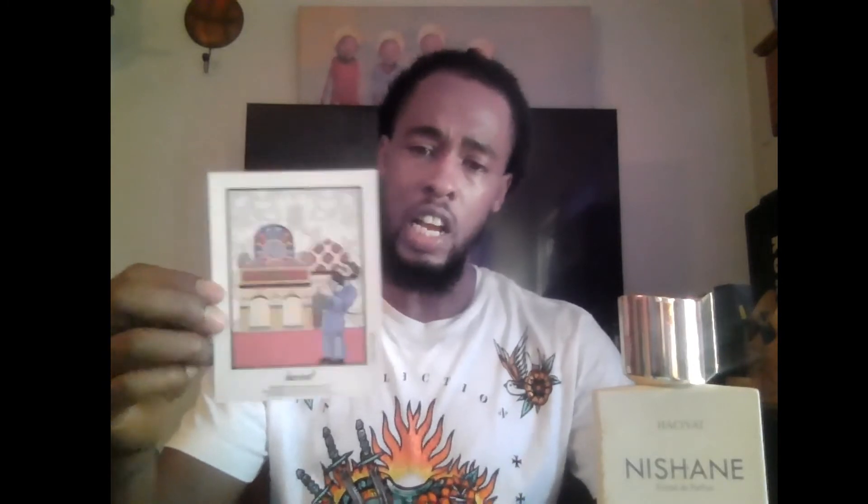It also came with a postcard, which I'll show. You can see a little illustrated figure on it, and at the bottom you can see the notes listed — the top, middle, and base notes of this fragrance.